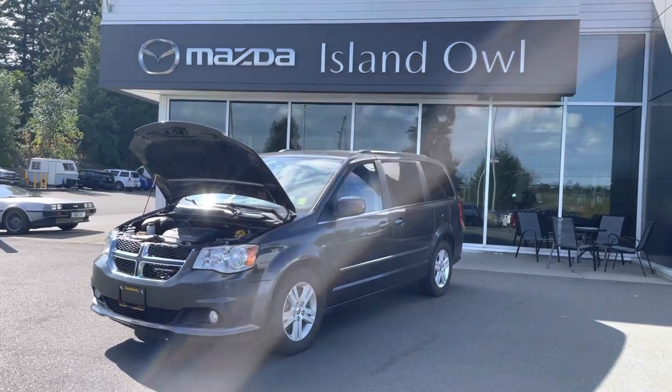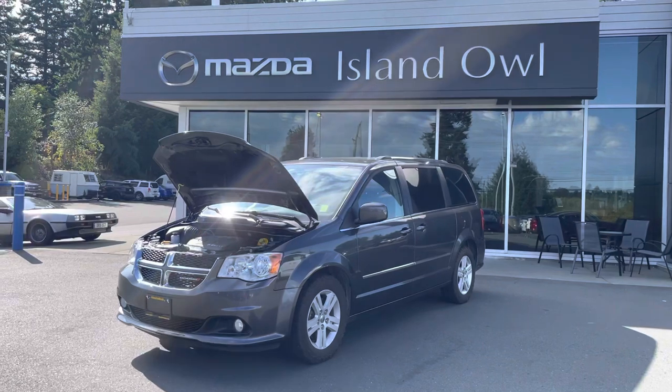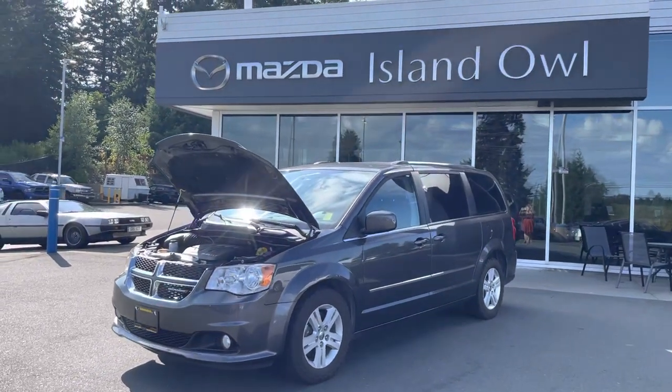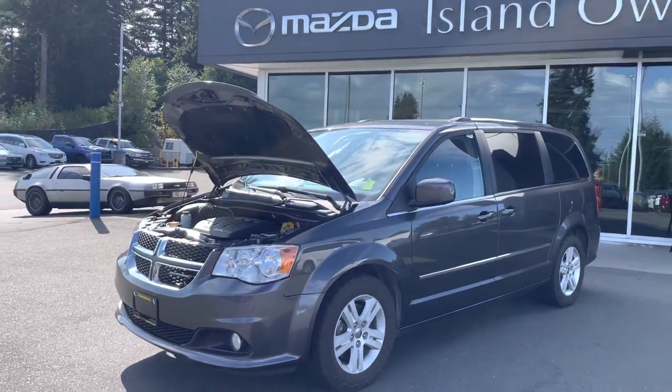Hello everyone, Dana here at Island Owl Mazda. Check out our beautiful new sign — I love the makeover that we're getting here at the dealership.